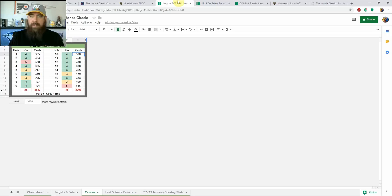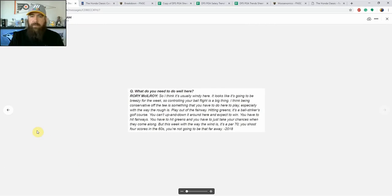For stats this week I'm definitely looking at ball striking with emphasis on approach. Rory McIlroy has been a regular here and though he's not playing this year, one of his quotes stood out: it's a ball striker's golf course — you want to be hitting fairways and hitting greens. If you're not hitting greens you're probably hitting water and putting up big numbers. So bogey avoidance is baked into my model this week. You can have a ton of birdies, but if you're putting it in the water your score ends up closer to even.